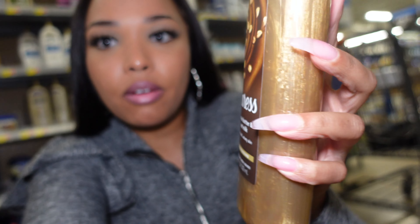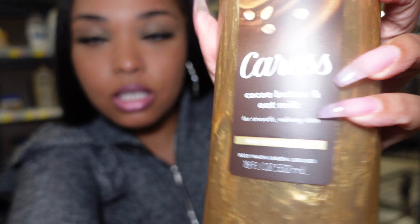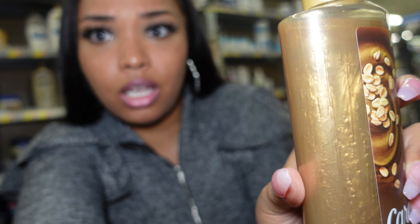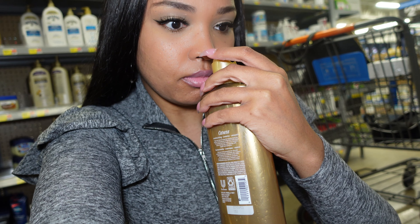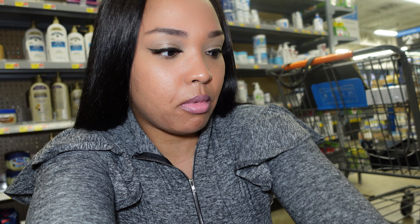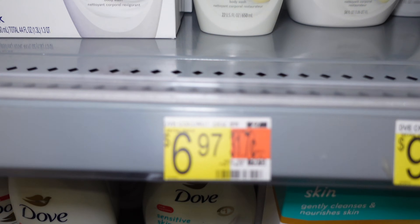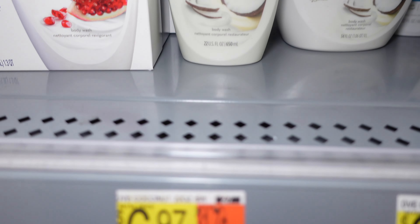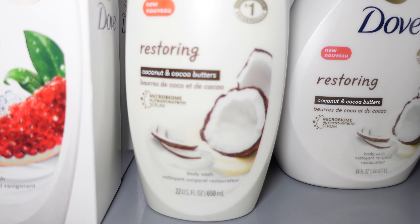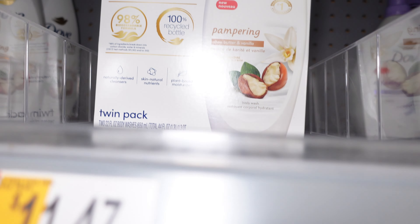This next one I've never seen before — it's a Cocoa Butter and Oat Milk one and it is so pretty, I would literally get this just because of how pretty it looks. That one smells good too, but it does not smell better than the Shea Butter and Brown Sugar. The Dove body washes are $6.97, and the fall ones I see are the Coconut and Cocoa Butter and the Shea Butter — they actually have a two-pack.